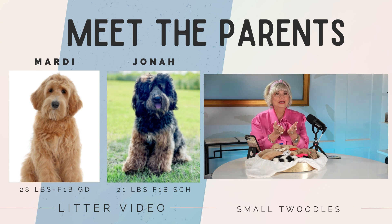This is the litter — these are our small Teddy Bear Twoodles. You're going to see they'll probably be approximately 25 pounds at maturity. Now in this litter we have one boy and the rest girls.